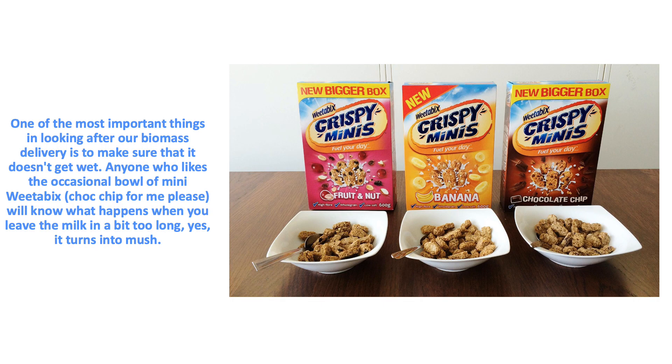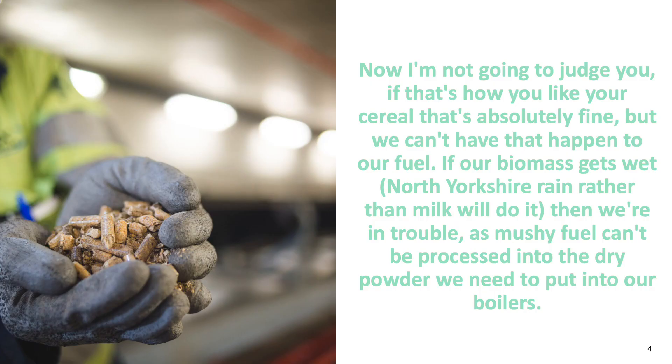One of the most important things in looking after our biomass delivery is to make sure it doesn't get wet. Anyone who likes the occasional bowl of mini Weetabix — that's choc-chip flavour for me please — will know what happens when you leave the milk in a bit too long. Yes, it turns into mush. But we can't have that happen to our fuel. If our biomass gets wet, and North Yorkshire rain will do that rather than milk, then we're in trouble, as mushy fuel can't be processed into the dry powder we need to put into our boilers.